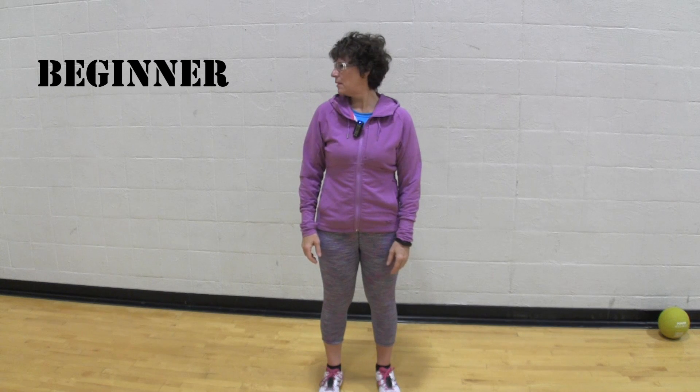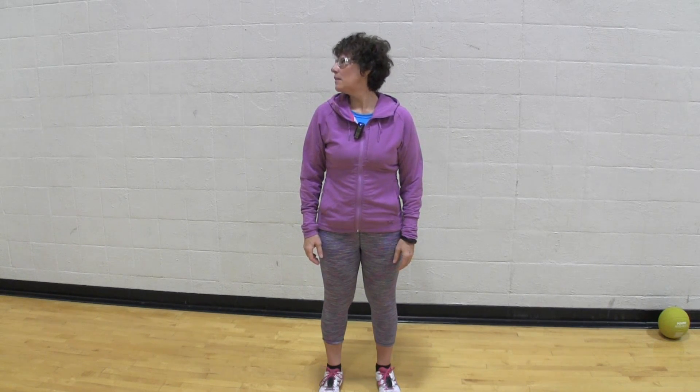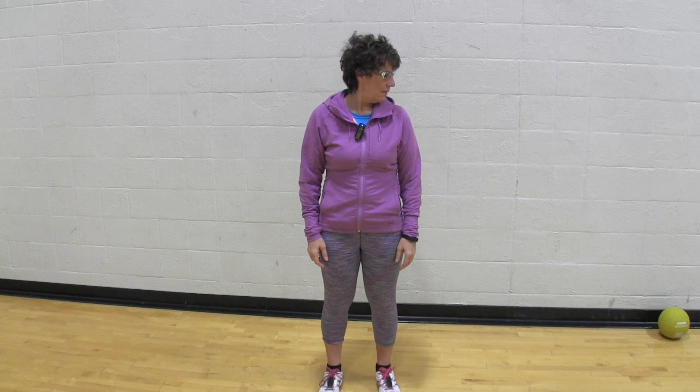Let's start with the head nods. In the beginner position, stand with your feet about shoulder-width apart. You're going to start by looking to the right and then move the head up and down, then look to the opposite direction and again move the head up and down. Do that multiple times. If it feels too easy, try it with your eyes closed.